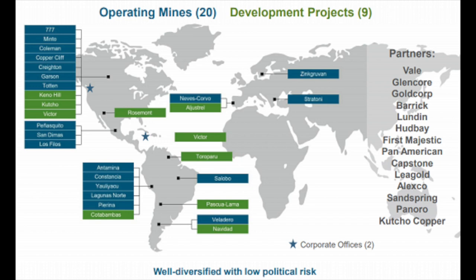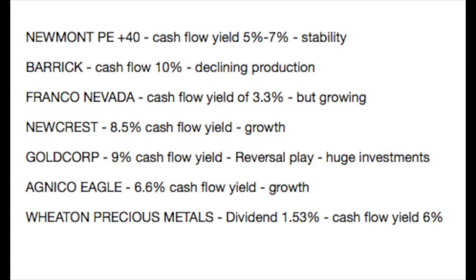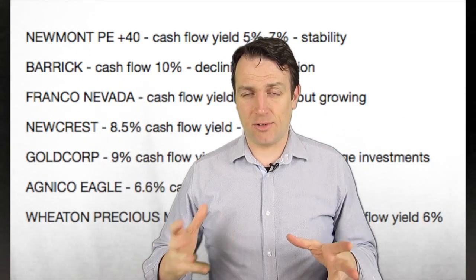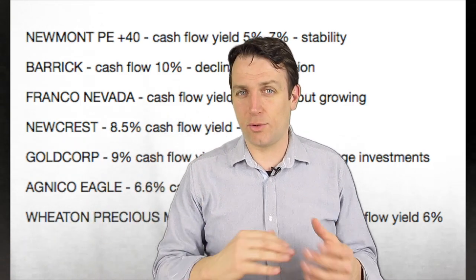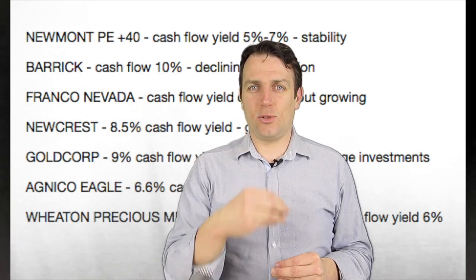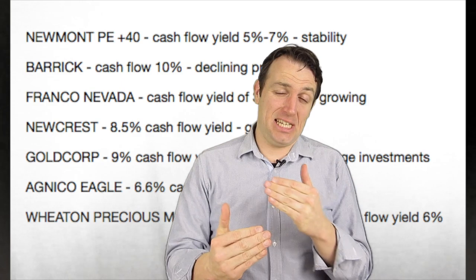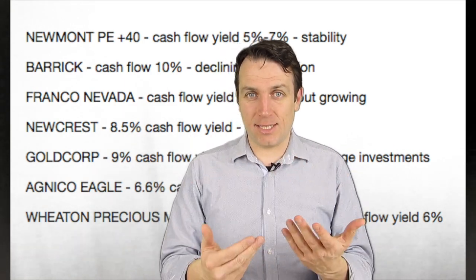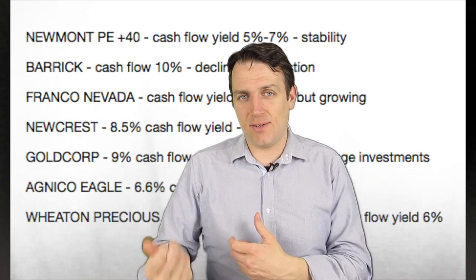Wheaton Precious Metals is another royalty company, smaller than Franco Nevada. It has deals with 20 operating mines and 9 development projects, and a dividend yield of 1.53% — the highest we've seen so far. The price-to-cash-flow is 17.8, implying a yield of around 4-something percent. A royalty streaming company doesn't have development costs or sustaining capex — they buy gold at around $400 per ounce and sell at market price, which is a great business model. However, the price-to-earnings ratio is 46 as their mines also get depleted. Royalty companies for me look expensive — they are great and they offer growth, but they are a little bit expensive from a common-sense investment perspective.